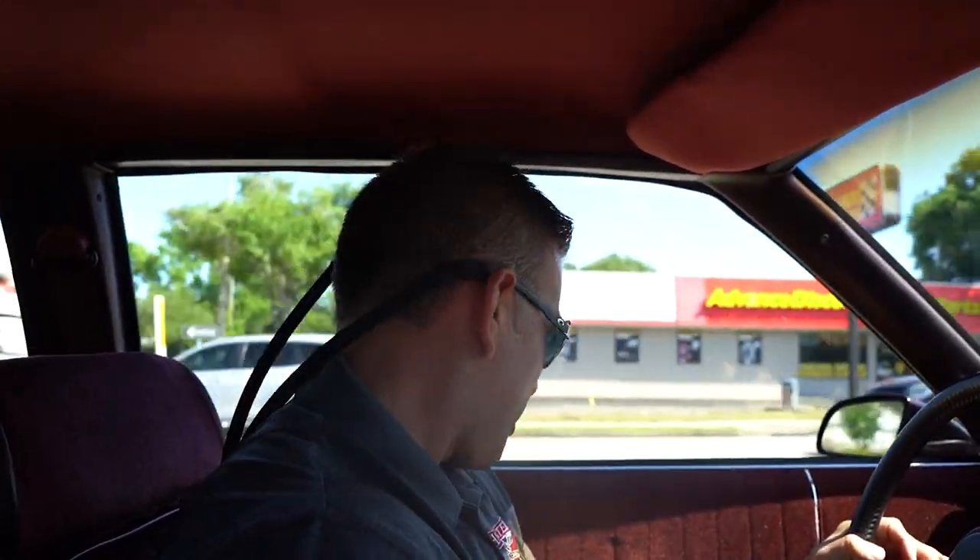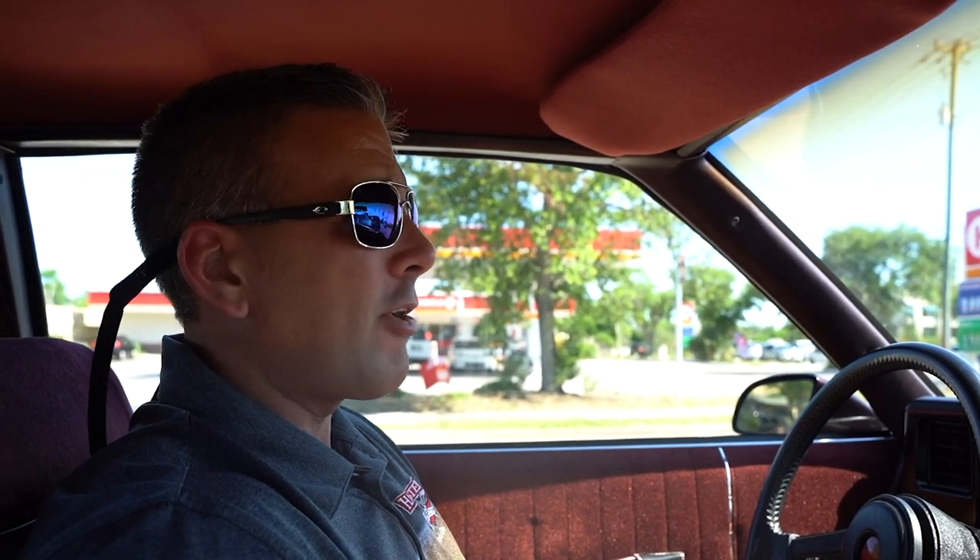At full retail price, this vehicle includes shipping anywhere in the lower 48 United States, along with a 12-month, 12,000-mile powertrain warranty. The warranty covers engine, transmission, and rear end internal components — major mechanical breakdowns. It does not cover starters, batteries, alternators, valve cover gasket leaks, or oil pan gasket leaks. There's a $100 deductible and it's good at any ASC-certified facility in the United States.